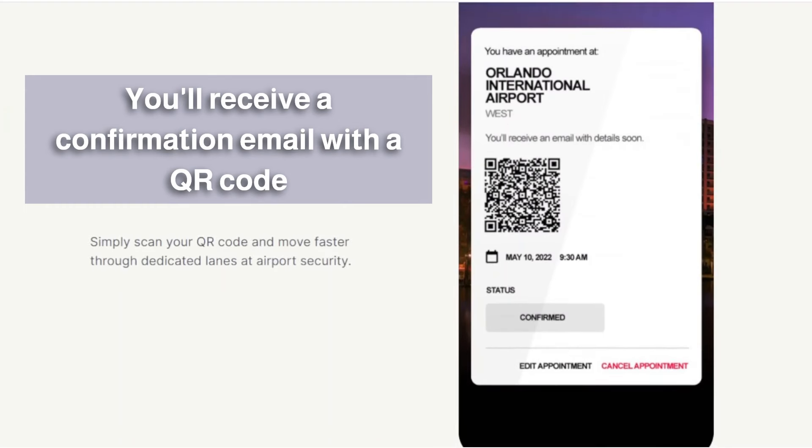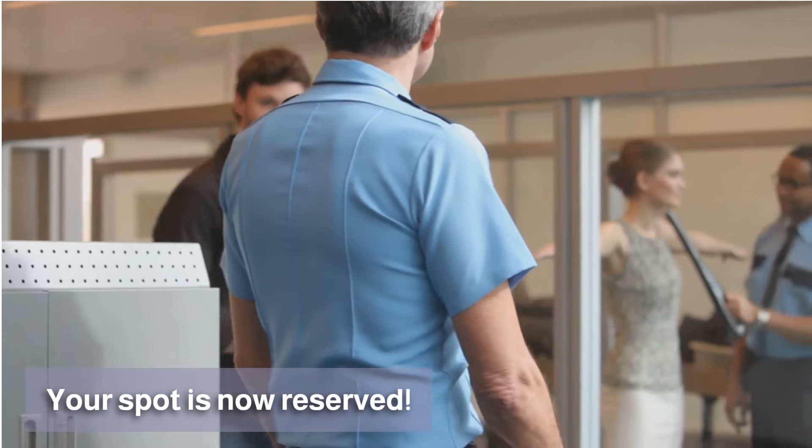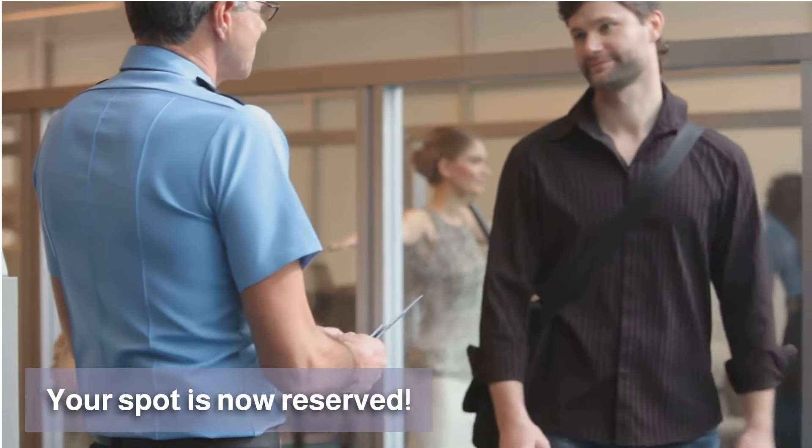Select your arrival time for your security screening. You'll then receive a confirmation email with a QR code, which serves as your Reserve pass.